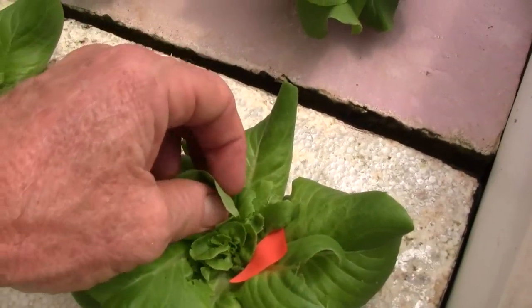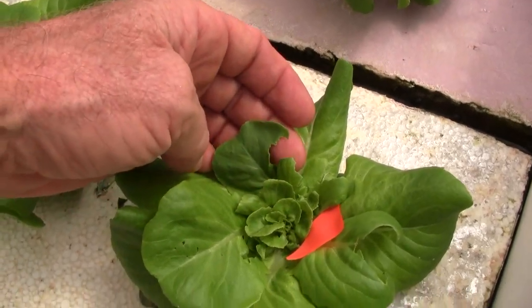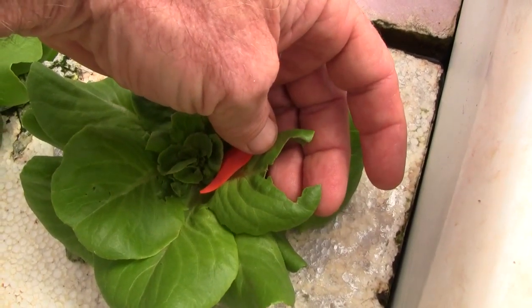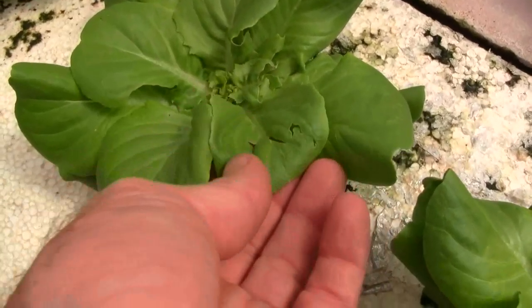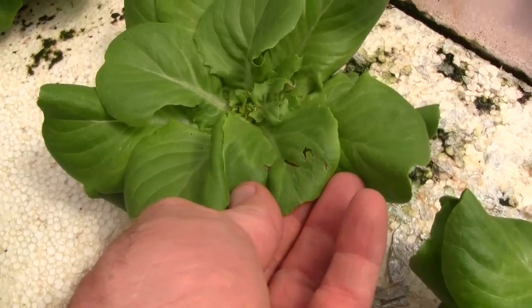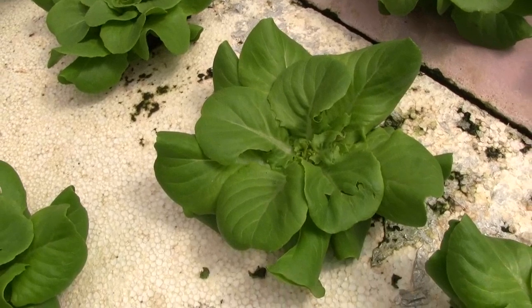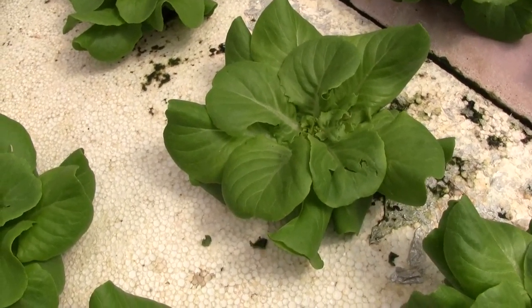There's a leaf with a tear out of the side of it, and here's another tear out of a leaf along with some cuts in the leaves. Caterpillars make damage that looks a bit like this, but I don't think that's what this is. I don't know what the pest is yet.